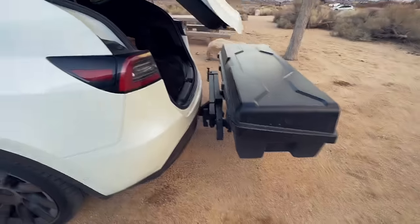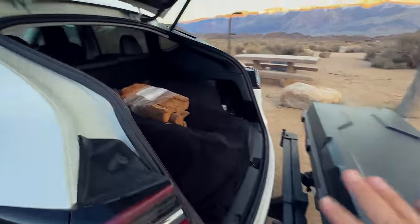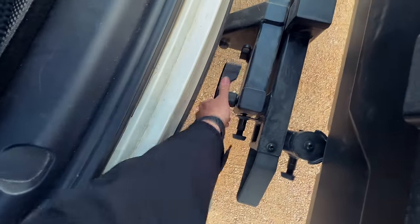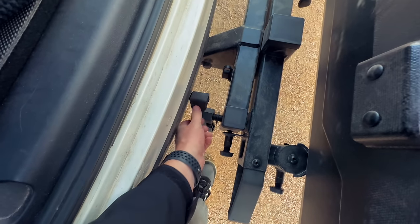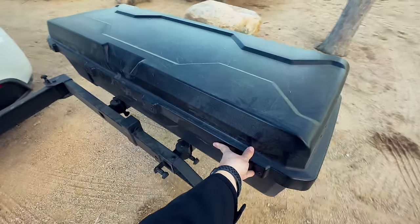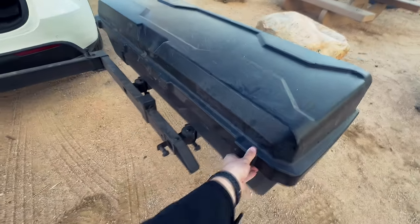I need to set up the Exped mattress in the back and also get Starlink set up before it gets dark. I haven't used Starlink since fall of last year — I ended up pausing it during the holidays when I was just in Nashville. So there are probably some updates to do. To make things easier, I'm going to swing out the XO Swing Base, which gives me free access to everything in the back and lets me cook on the side if needed.